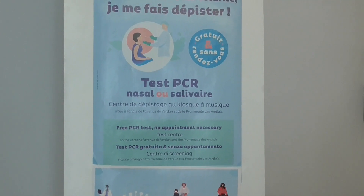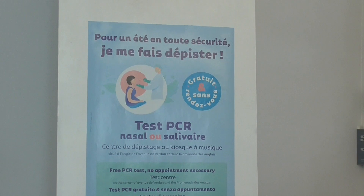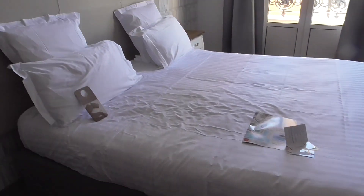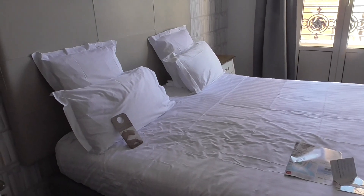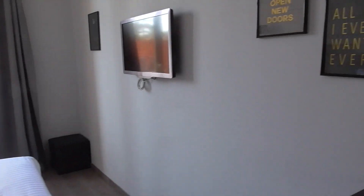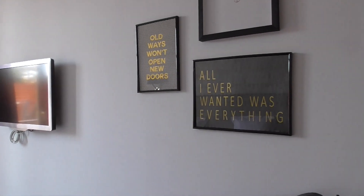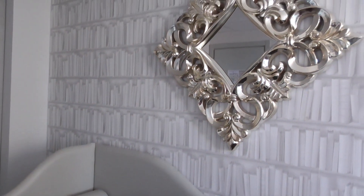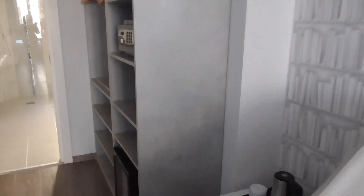If you need a PCR test, you can get one for free here in Nice. The hotel's called Hotel Villa Victor Hugo, and it is a three-star hotel. Old ways won't open new doors — true. And it's very pleasant. Reception speaks wonderful English and is a lovely person.